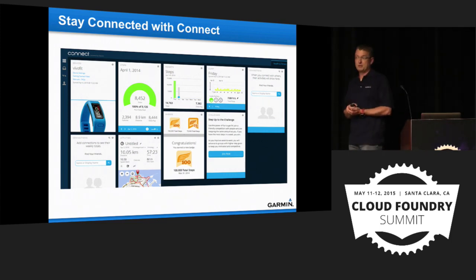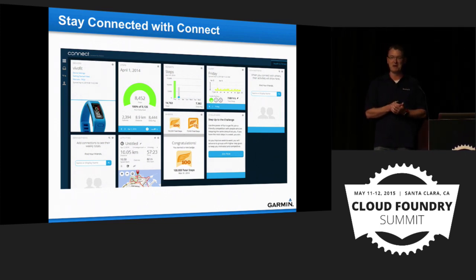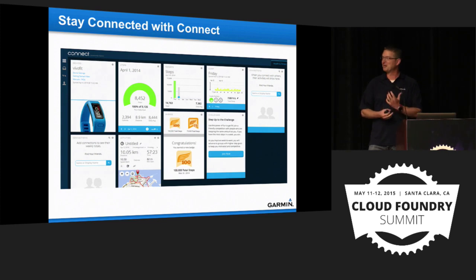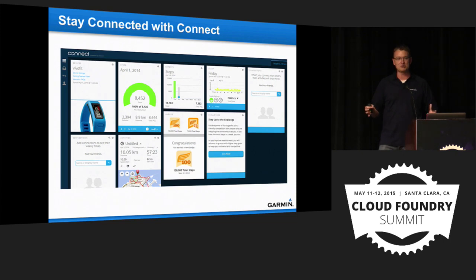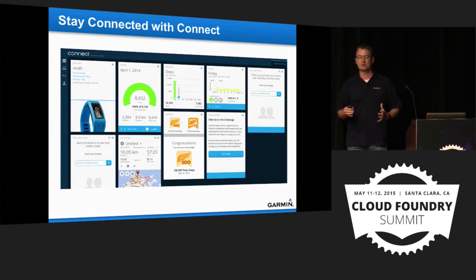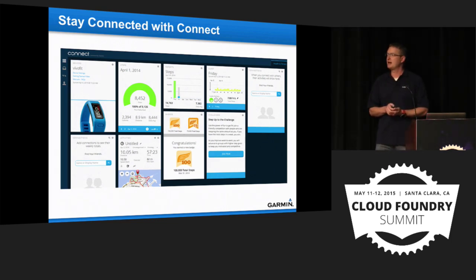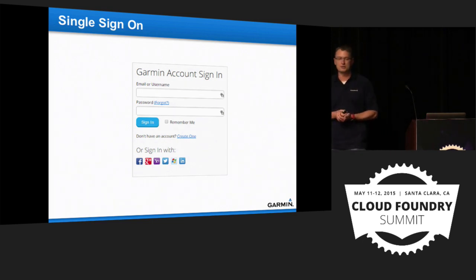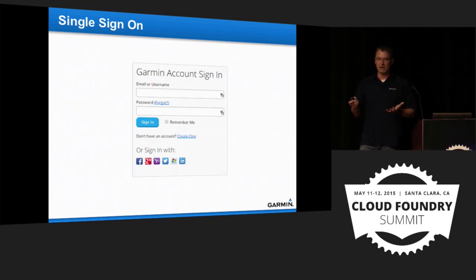Like many device companies, the holidays are really tough on us — Connect gets stressed when everyone unwraps new devices on Christmas Day and they all phone home. We're looking at ways to address this by splitting the app out even more and segregating individual services. Microservices are one approach, but Cloud Foundry is really a key part of the strategy. The first app slated for production is our SSO — single sign-on — our enterprise-wide app.